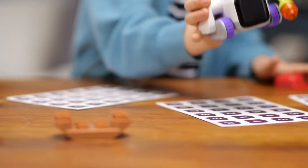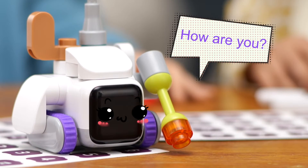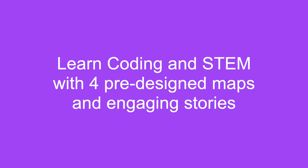Introducing children to the world of building and coding with BOTSYS MINI. Learn coding in STEM with four pre-designed maps and engaging stories.